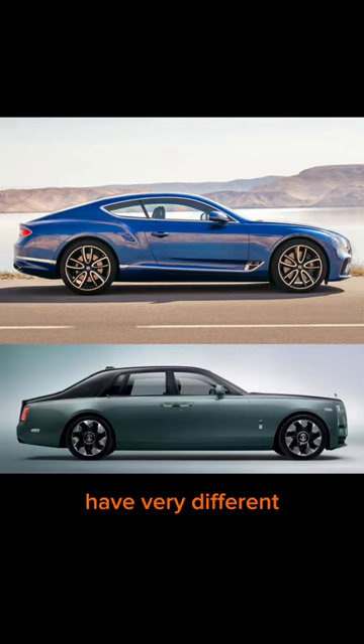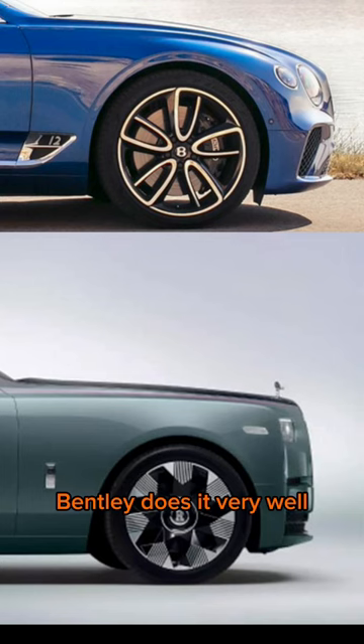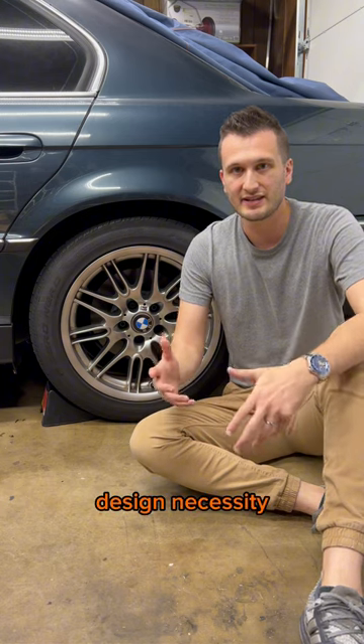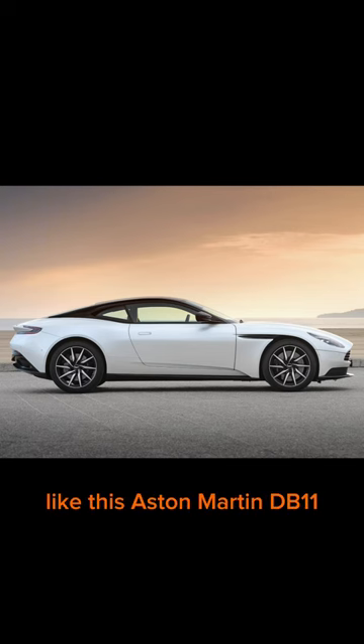Surprisingly, Rolls-Royce and Bentley have very different approaches to this. The Bentley does it very well, and the Rolls-Royce, not so much. So while this isn't a luxury car design necessity, I do think it looks a lot better, like this Aston Martin DB11.